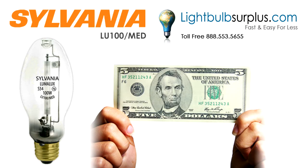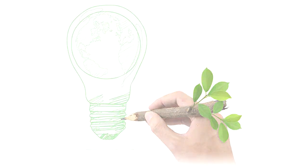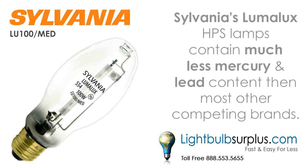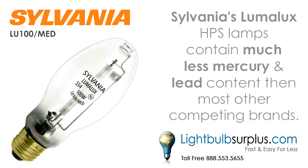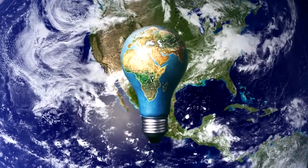Please stay tuned for a special discount code at the end of this video. Hey, what do you say we help save the environment one step at a time? Sylvania's LumaLux high-pressure sodium lamps contain much less mercury and lead content than most other competing brands. Pretty cool, huh? Doing our part for planet Earth just got a little bit easier.